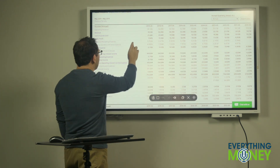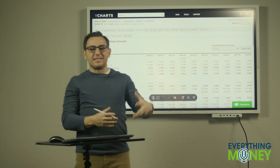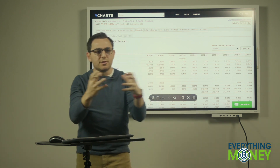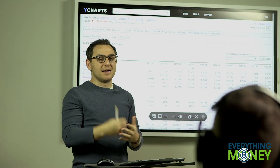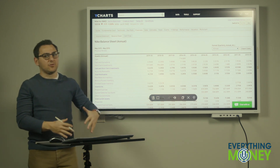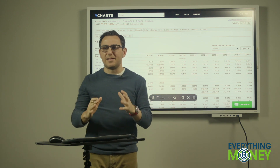Then I go to the balance sheet. The balance sheet shows you a snapshot of all the assets and liabilities of the company at any given time. Assets are the stuff they have — cash, buildings, inventory, all those things. Liabilities are stuff you owe. For your personal life, your assets would be your bank account, your house, your cars. Your liabilities would be your credit cards, your mortgage, your car payments. Same thing with a company.